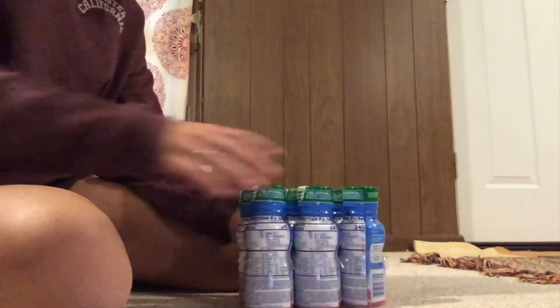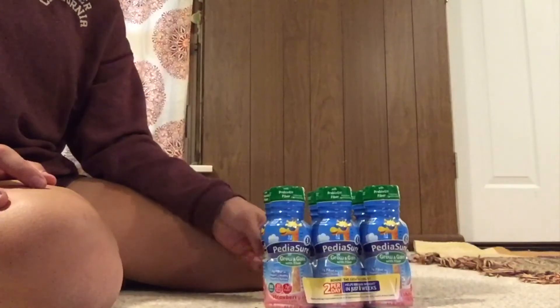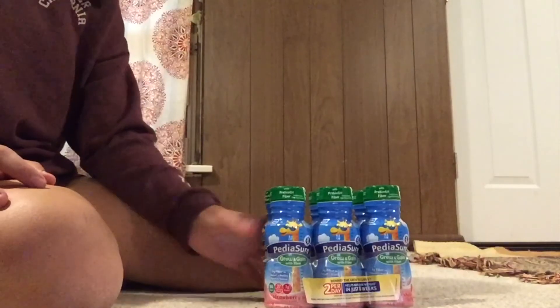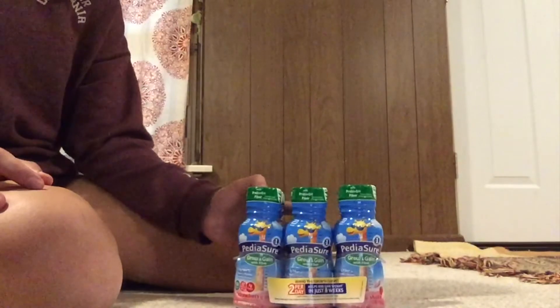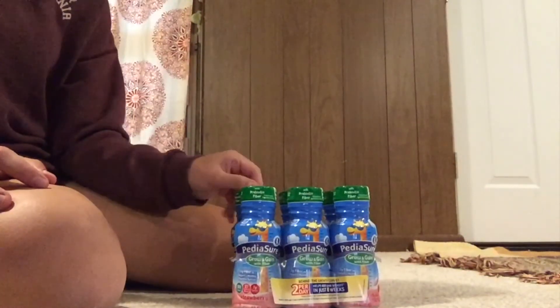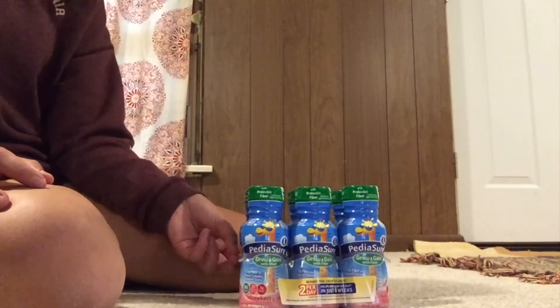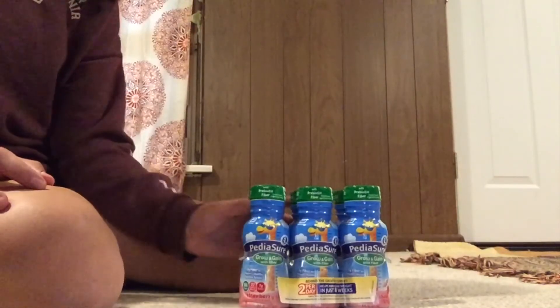Next I just have some PediaSure from Target — it's a pack of six. I thought this would be a good thing to add to my first aid kit to put medicine in. It also has a lot of nutrients for when they're sick. I've heard really good things about how much rats love it, and mine are a bit finicky — they'll like something for medicine for a while and then one day just decide they will not take it anymore.